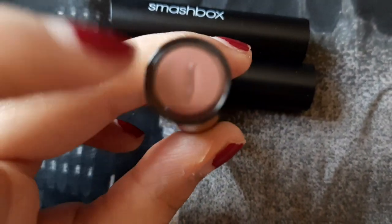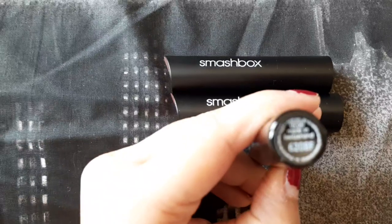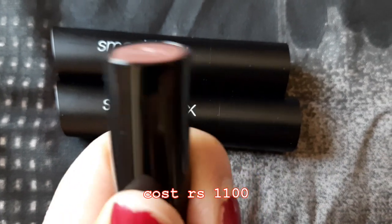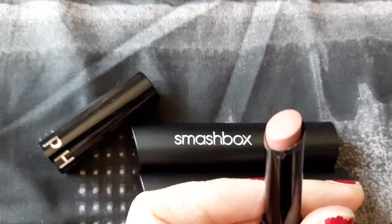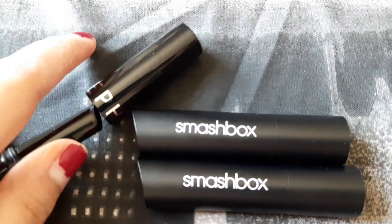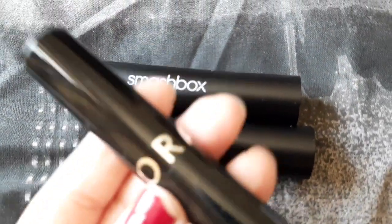The Sephora Collection lipstick has the shade indicated on top and the shade number on the label at the bottom. This one is number four, called Brown is Back — a very popular brown nude shade suitable for medium to deeper skin tones, as it's a dark nude. It looks very creamy in the bullet but transforms into a matte finish on the lips. If you want to try this kind of lipstick, Sephora Collection is more affordable than Smashbox.